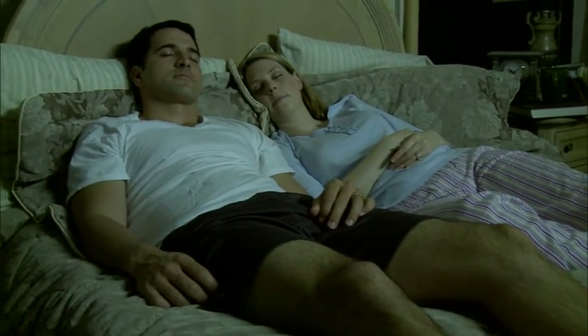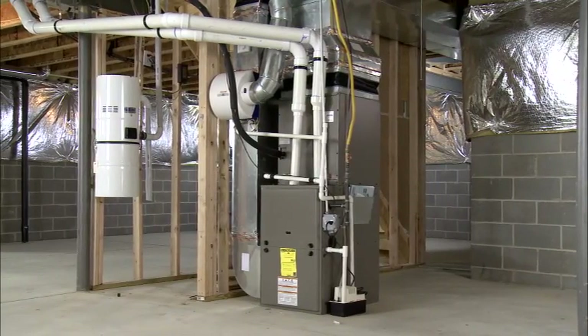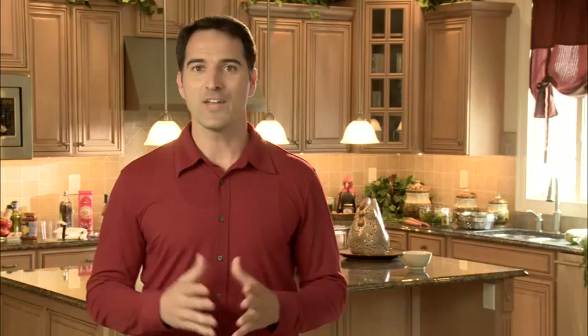So why endure another cold winter when you can have a brand new, high-efficiency natural gas furnace heating your home? High efficiency furnaces offer advanced burner technologies and high efficiency fans that lower your gas and electric bill while increasing your comfort.